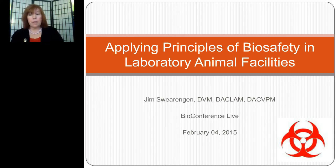Dr. Swearingen received his veterinary medical degree from the University of Missouri, Columbia, and completed a four-year residency in laboratory animal medicine at Walter Reed Army Institute for Research in Washington, DC. I will now turn it over to Dr. Swearingen.